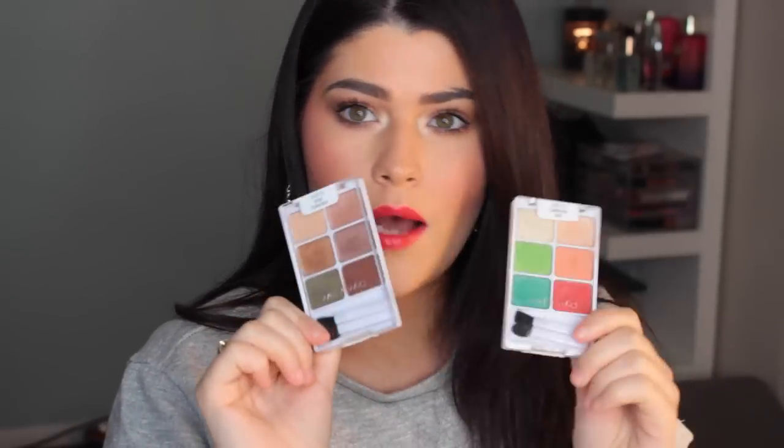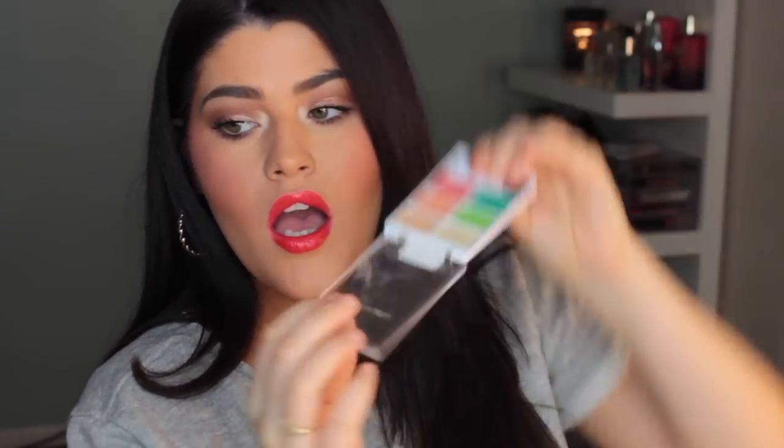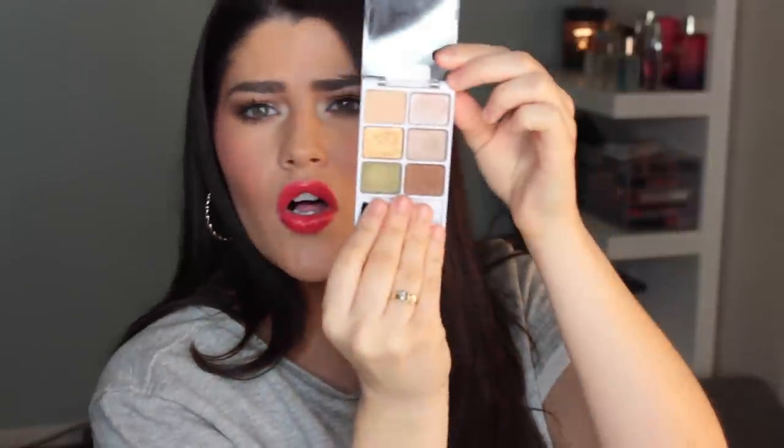At the drugstore I stumbled across the Wet n Wild six-pan eyeshadows in the shade California Roll — first of all I think that's the cutest name, and second I really love the red and orange colors in there. The other colors on top are really pretty too. Then I got the Vinyl Collection — these colors are so beautiful, especially this one, which is my favorite. They're just really great quality shadows.